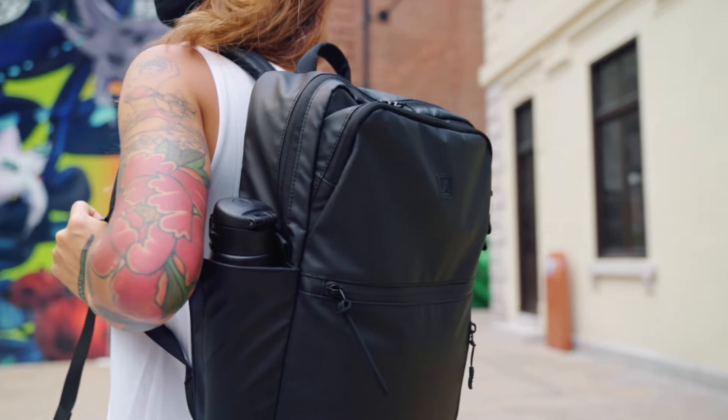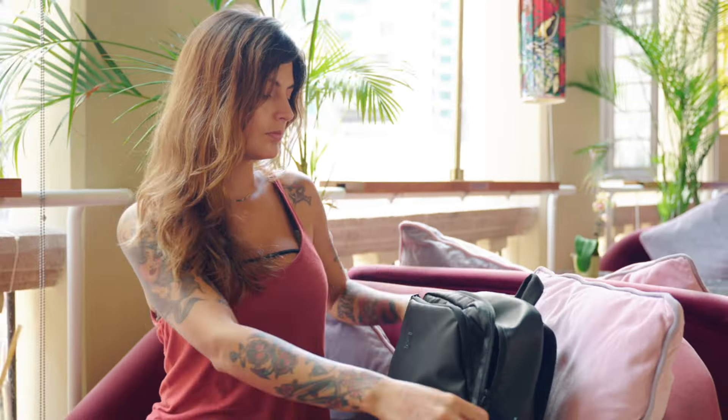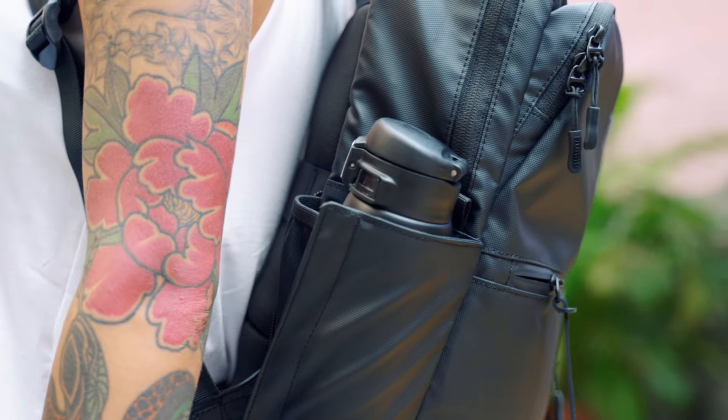Today, we are here introducing the Cecil Compact Backpack Stealth Edition — a feature-packed backpack made to carry your electronic gadgets, personal belongings, water bottle, and more.